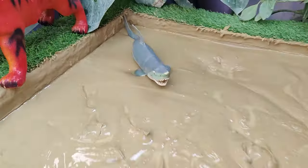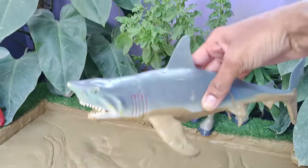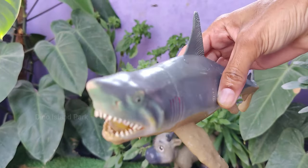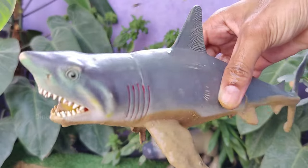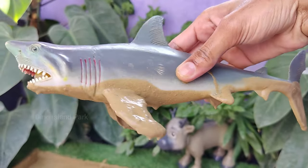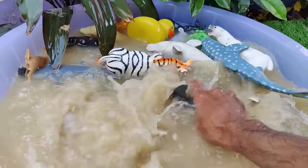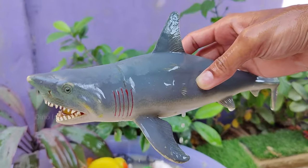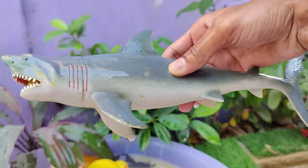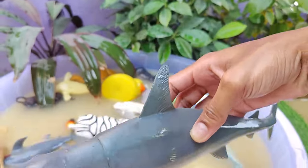Our last animal is the Big Mighty Shark. Many shark species are fast swimmers — the shortfin mako shark, for example, is considered the fastest shark and can reach speeds of up to 60 miles per hour. Sharks are ectothermic, meaning their internal body temperature is the same as the surrounding water. Sharks can be found in almost every ocean on the planet.